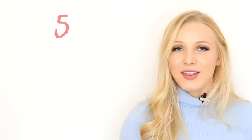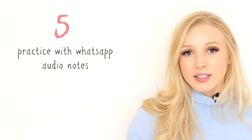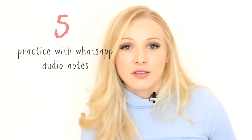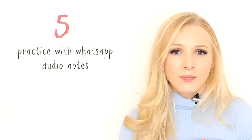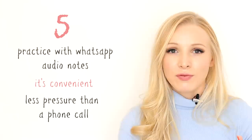Number five is — this is a really good tip. This tip will really help you if you're nervous about speaking English with natives or non-natives. Practice conversations through WhatsApp audio notes. On WhatsApp and most messaging services, there is a function where you can record your voice and send it. I encourage my students to talk amongst themselves and with natives through this feature. It's so much more convenient than a phone call and there's much less pressure. Whatever they send you, you can replay it as many times as you want, and you can replay what they've said and practise it yourself. You can also listen back to your own voice notes and see where you went wrong.